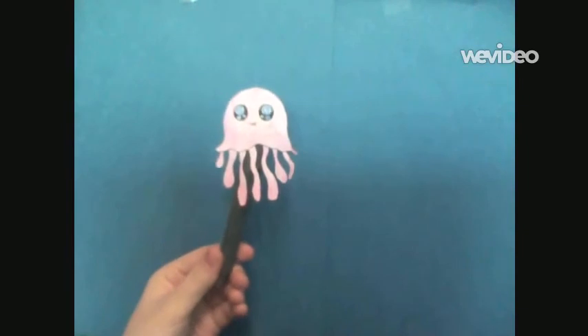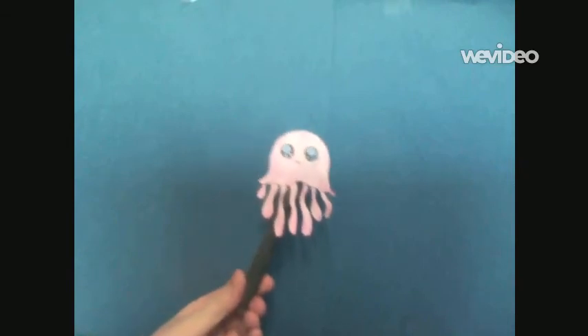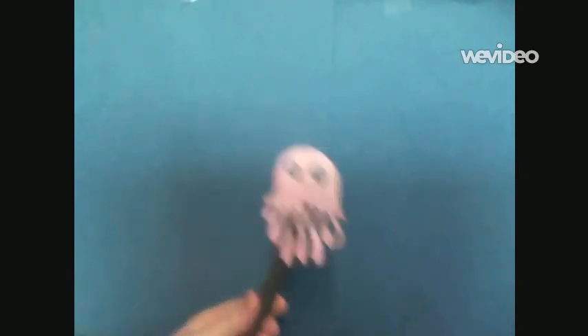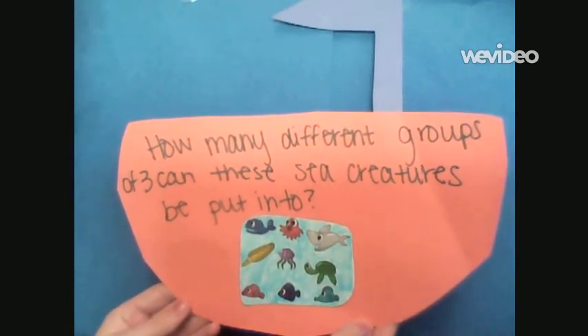Hi, Josie again. I just love the ocean — it's such a good temperature. Sometimes I even like boats. Are you ready for your boat math problem? How many different groups of three can these sea creatures be put into?